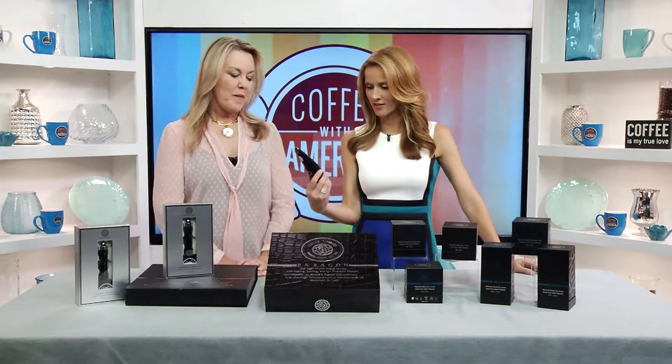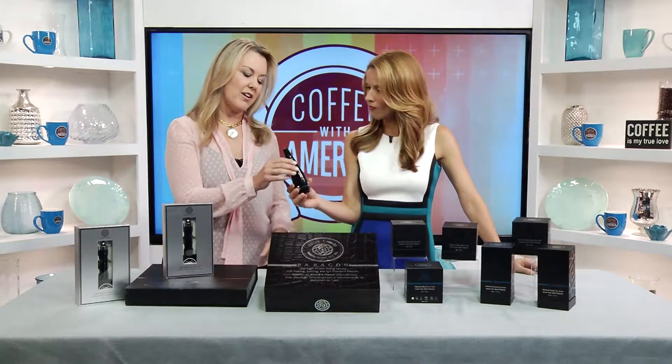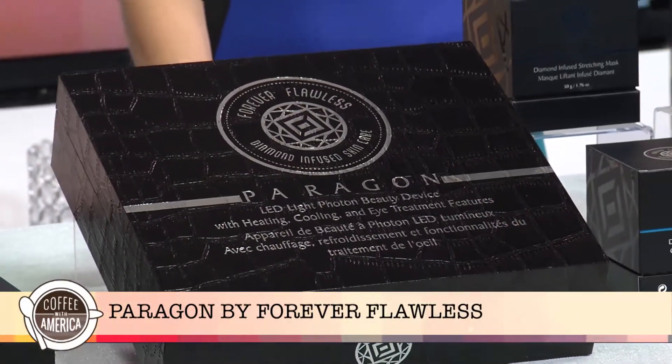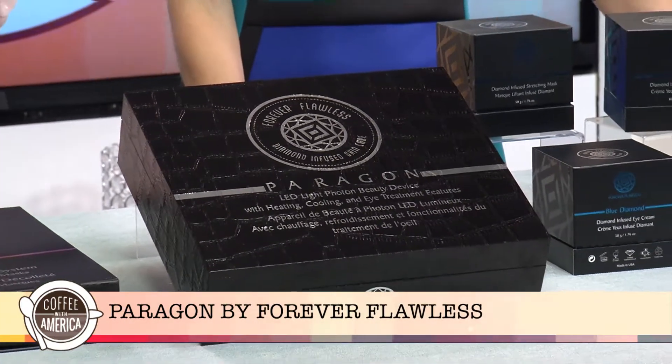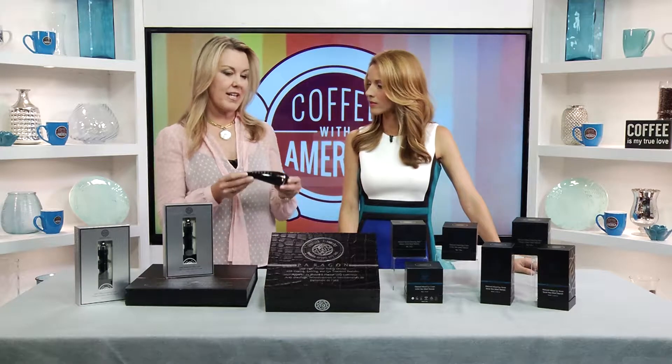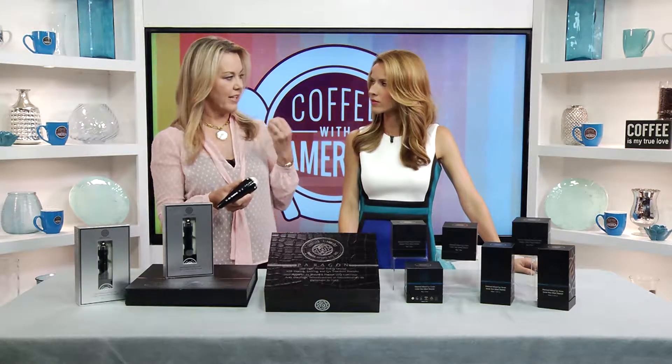And talk to us — what's this interesting device? This is their latest product. It's called the Paragon, and this is a light therapy that you can use at home. You no longer have to go into a med spa to get the light therapy LED treatment, and as you know, light therapy is really beneficial for fighting aging because light can penetrate to the deeper layers of the skin.